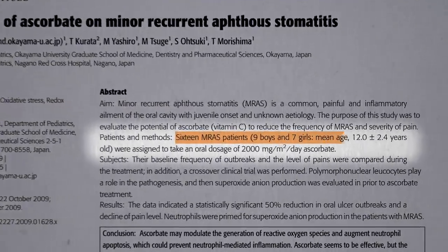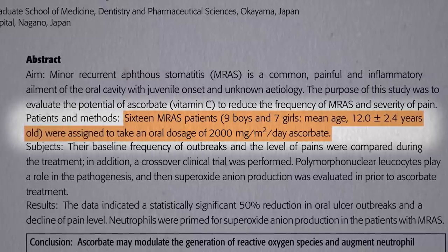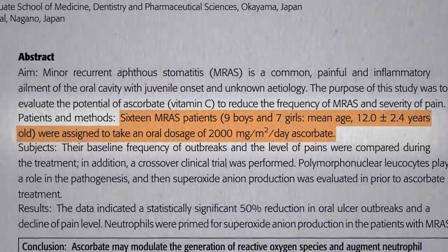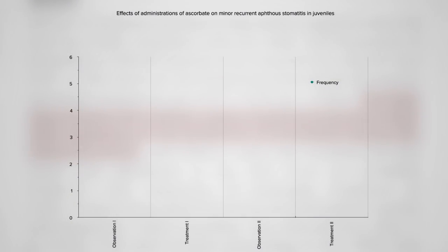Sixteen boys and girls around age 12 with recurring canker sores were given a whopping 2 grams of vitamin C a day. That's considered the tolerable upper daily limit for adults before you start getting diarrhea, and 1,200 mg may do that in a 12-year-old — but it's all about risks and benefits. Fifteen out of sixteen cut the number of canker sores they were getting at least in half. In the three months before starting vitamin C they averaged four canker sores, but in three months on it they had less than one on average. When they stopped the C for another three months the ulcers started coming back, and when they added it back the canker sore rate dropped again.